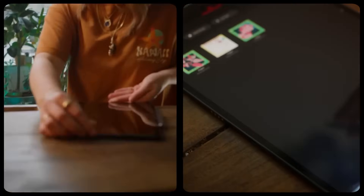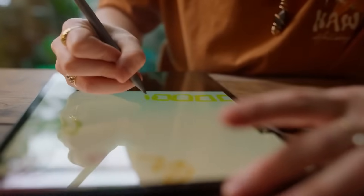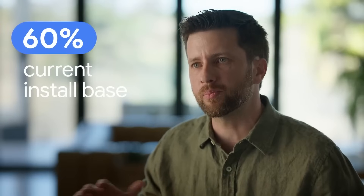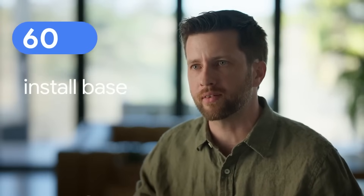I'm just really happy that people are enjoying using the app. If you are considering developing for large formats, the market's there. Our current install base is about 60% of different large screen devices.